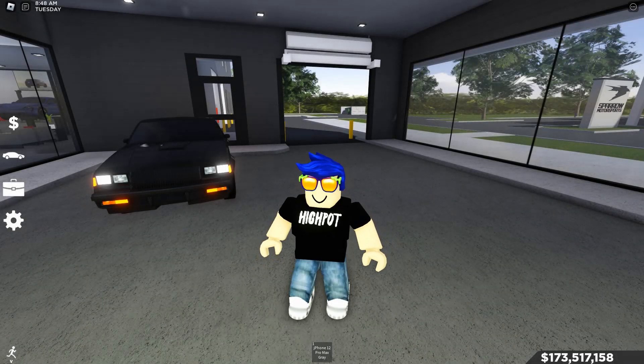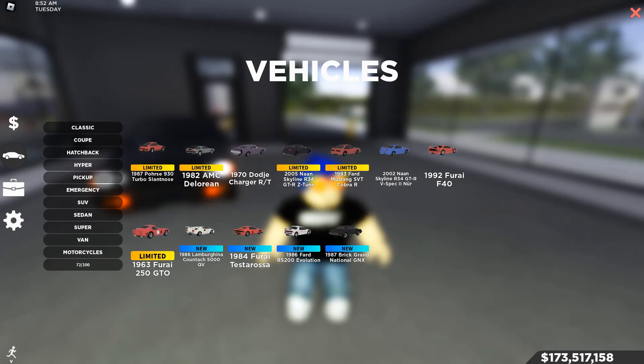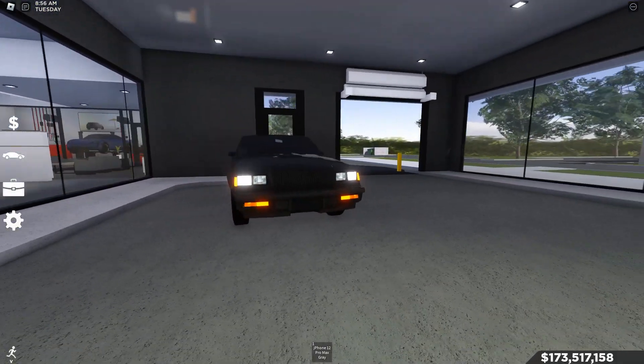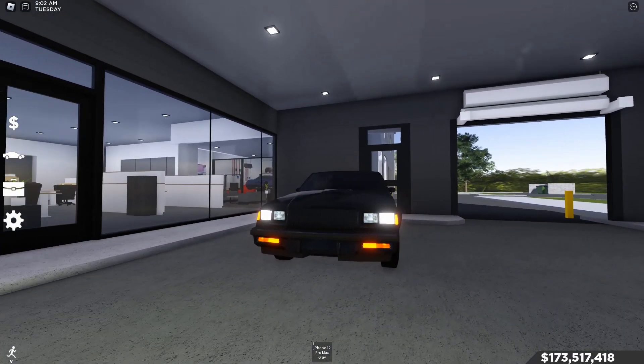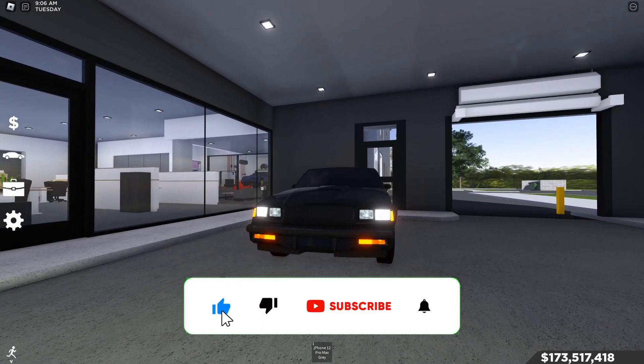Hey, what's going on guys? Today we're going to be looking at the 1987 Buick Grand National GNX inside of Will's Southwest Florida. This car is an incredibly nice looking car. I do like the look of this car a lot, and we're going to be reviewing it — its top speed, braking, turning, and everything.